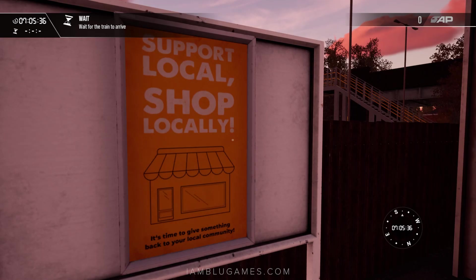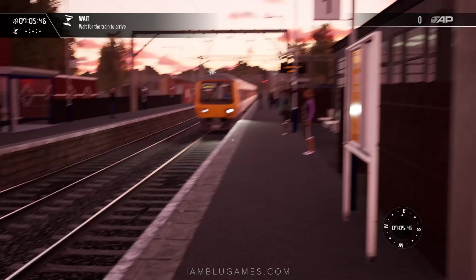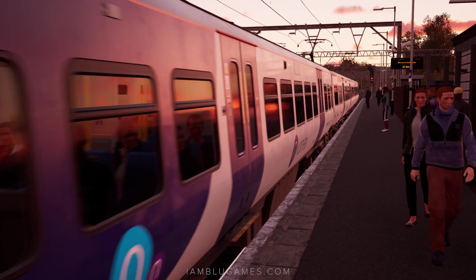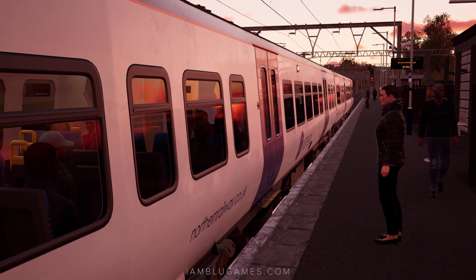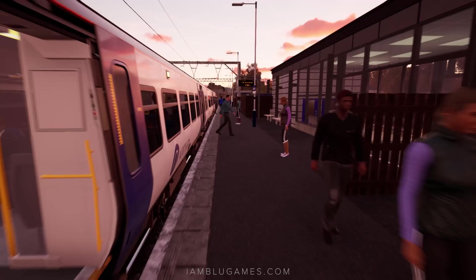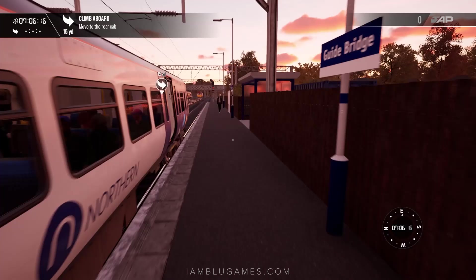So we're here at Guide Bridge, we'll wait for the train to arrive. There's a poster here — support local shops. A few passengers are waiting. We've got a train coming in from that side, looks like a freight train. And oh, there is our train! Here she comes. It's getting a little loud out here as a freight train passes by the platform. We'll make our way to the back of the train and see if we can enter the rear cab.